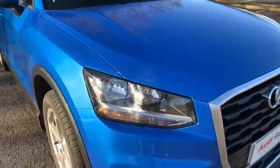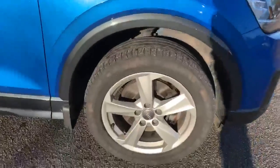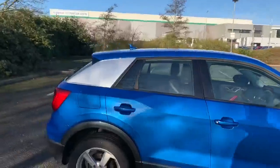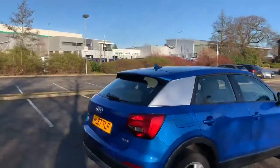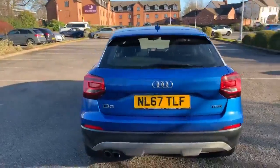So coming to the car, we have the LED headlights. Moving towards the side, we have the 17-inch alloy wheels. Moving towards the back, we have the rear spoiler. This car also comes with the rear parking sensors as well.